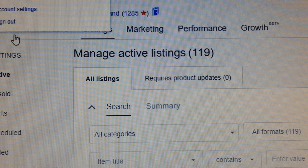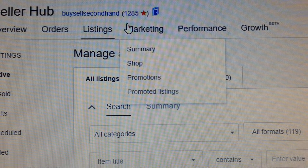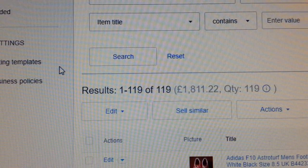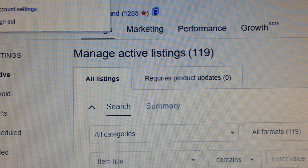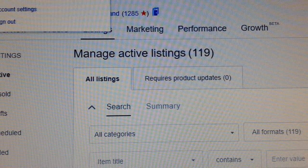At the end of the day, you have to build a customer base first before you can start selling. Look at my shop — buy, sell, second hand. I have almost 1,300 feedback, 1,285 now. My account is very good — top rated seller, power seller — people have been trusting me for many years, and that is the reason I could sell straight away.